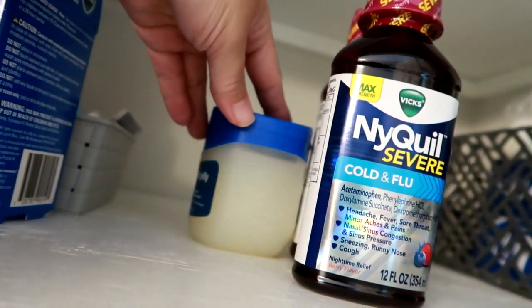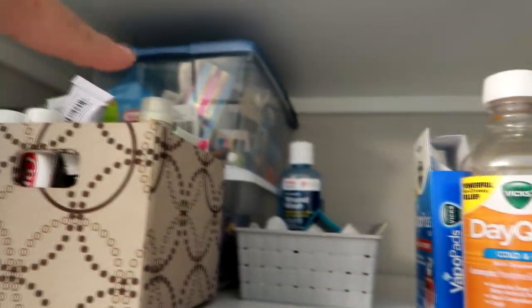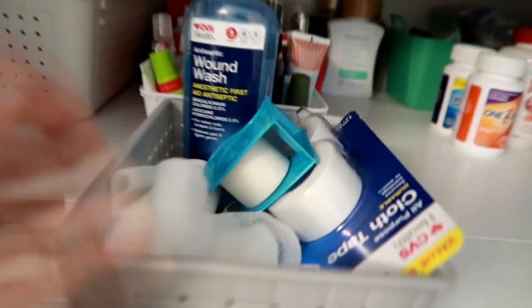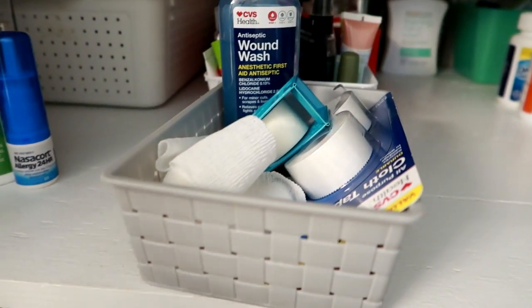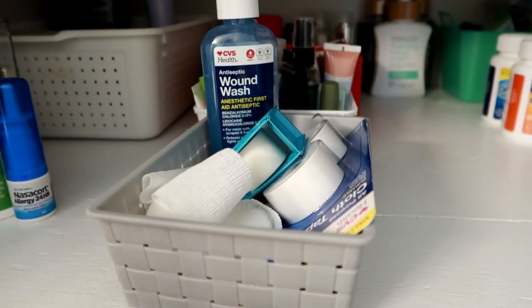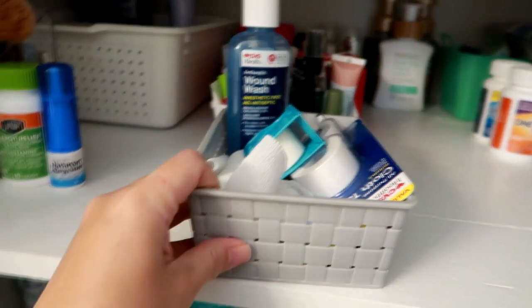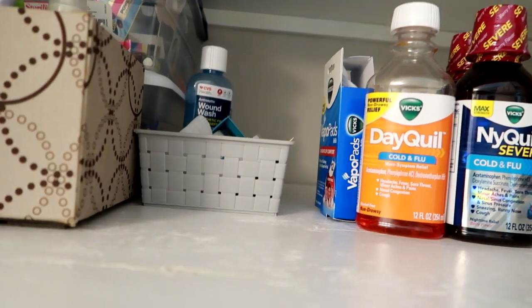My husband gets a lot of cracks and cuts on his hands so he likes the Vaseline, and I actually like it sometimes as a lip balm in the winter. The NightQuil and DayQuil I don't put in the bins because I'm afraid they'll spill and leak and make a sticky mess. This little caddy here is specifically for wound care — it's got wound wash, gauze, tape, cloth tape. My husband works in construction and is constantly getting splinters and slicing his fingers. My son is a boy and we're always outside, so I just like to have this ready to go and stocked.